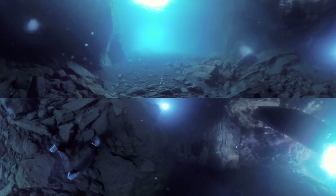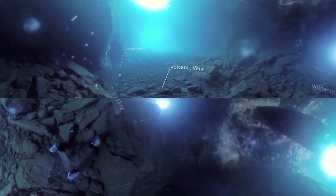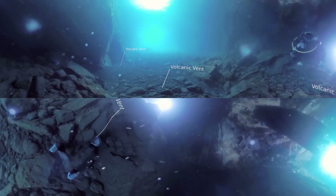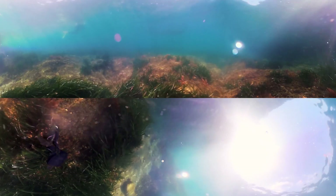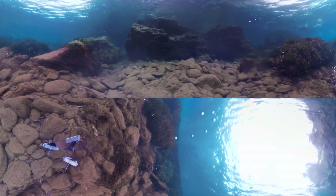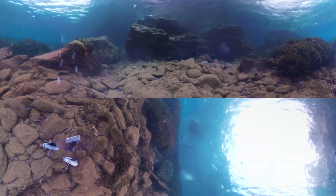Now we're underwater in the Ischia reefs. What makes these reefs special is that there are natural underwater volcanic vents that spew pure carbon dioxide into the water, making it more acidic. About 30% of the carbon dioxide from human activity dissolves into the oceans, rivers and lakes. This, in turn, makes it difficult for organisms like plankton, corals and shellfish to grow their skeletons and shells.